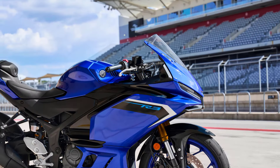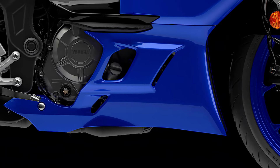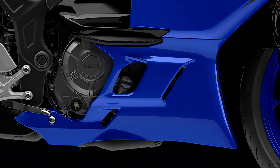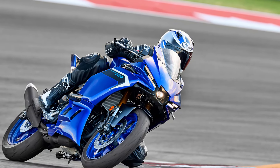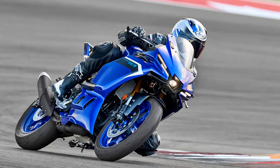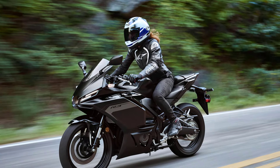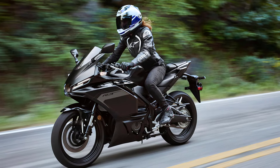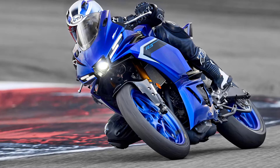The 321 cubic centimeter two-cylinder motor is designed for quick-revving performance and high RPM efficiency. With a maximum power output of 30.9 kilowatts at 10,750 RPM, the R3's potent EU5 Plus engine delivers thrilling acceleration with an exciting ride and a broad spread of power.